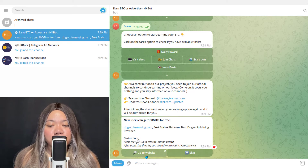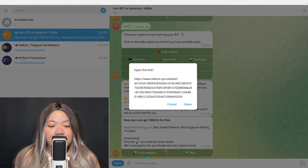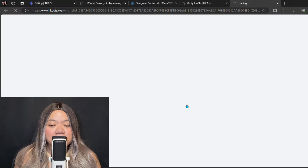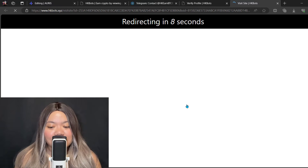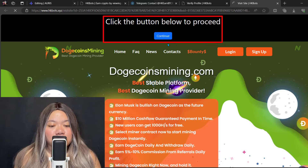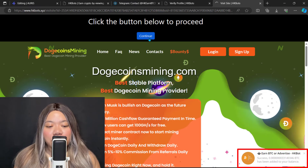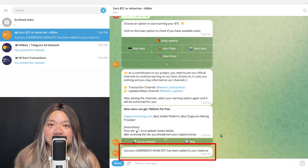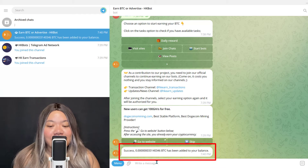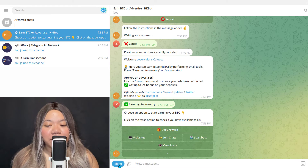For example, if you choose 'Visit Sites,' it will show you a website to go to. You click it, it opens in your browser, loads, and then counts down — sometimes 5 seconds, 10 seconds, or sometimes 30 seconds, depending on the exact task. Then it will say 'click the button to proceed.' Once you do that, you can see at the bottom how much you've earned — a very small amount. Note that you can't see how much you'll earn until you've actually completed the task, which is one thing I don't really like.